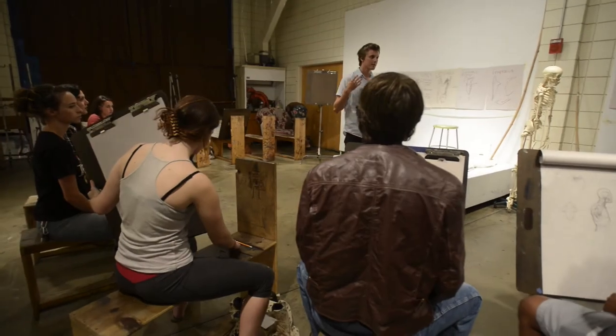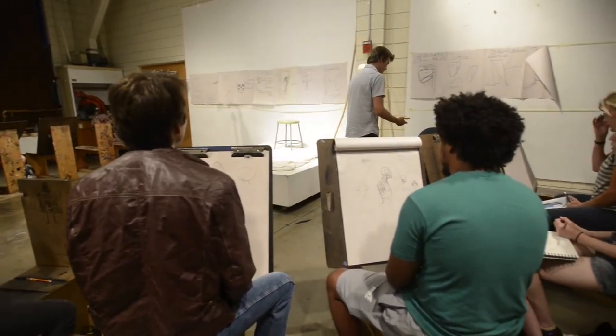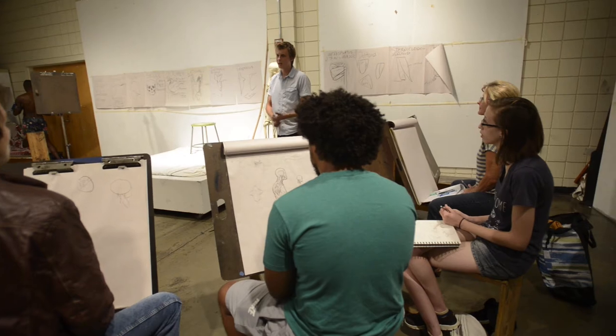Doing this residency was just another challenge on myself — to simplify all this knowledge so that I can teach someone in three hours what I've been learning over two years.